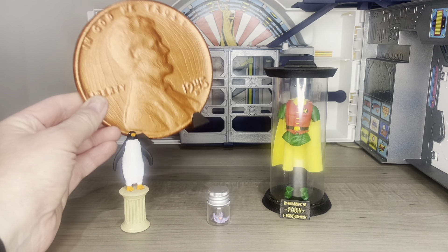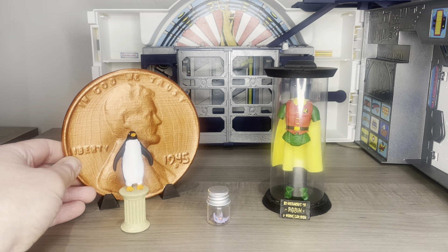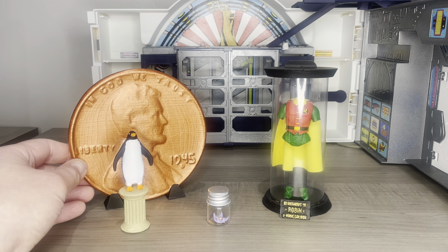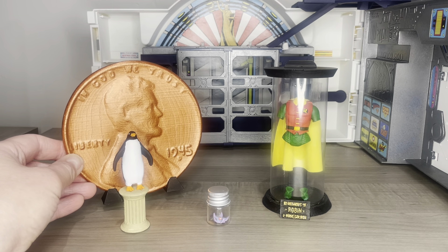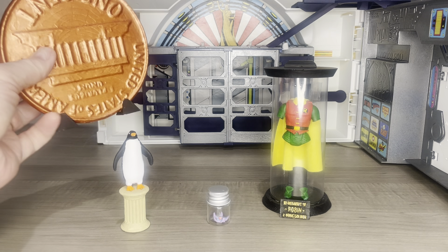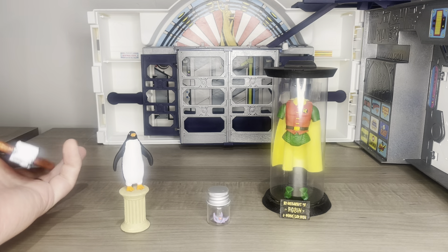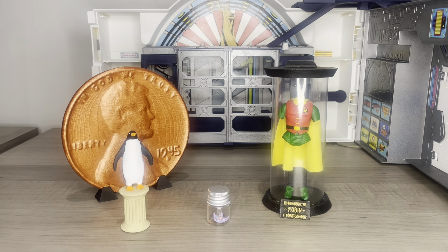In the back, we have the Giant Penny. Normally I probably would have spray painted that, but where I live it's very cold, as it is throughout most of the U.S. right now — not really an option to spray paint in a well-ventilated environment warmer than 40 degrees. So I painted this manually by hand. You've got a nice one-cent penny on the back, and the 1945 year on the front. It's either 45 or 47 — I think it's 45.